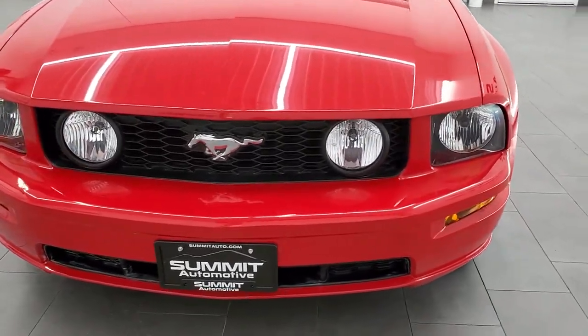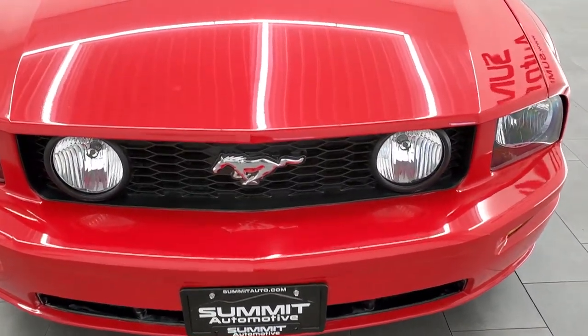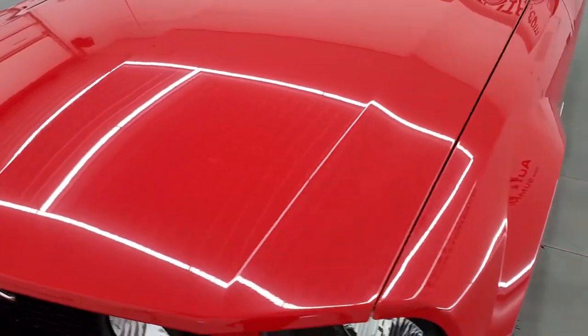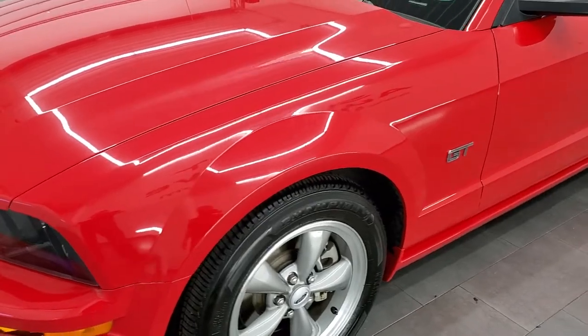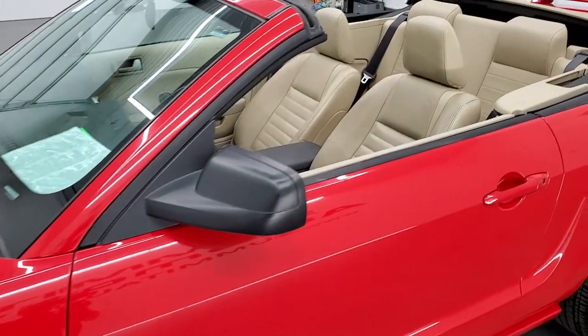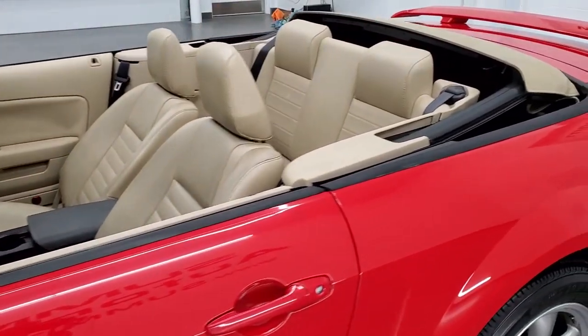Torch Red is the color. We shoot all of our videos in 1080p, 60 frames per second. So if you have HD capabilities on your computer, tablet, smartphone or television, turn them on right now because it is definitely your best way to check out the quality and condition of the car before seeing it in person.